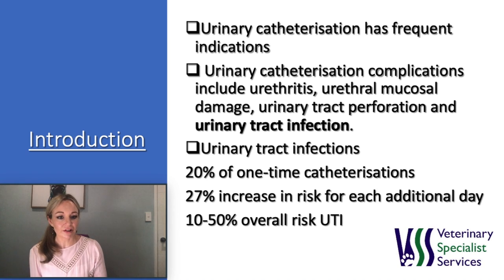Urinary tract infection is a common complication post-urinary catheterization and has been reported in up to 20% of one-time catheterizations, a 27% increase in risk with each additional day of hospitalization, and a 10% to 50% chance of patients requiring catheterization overall.